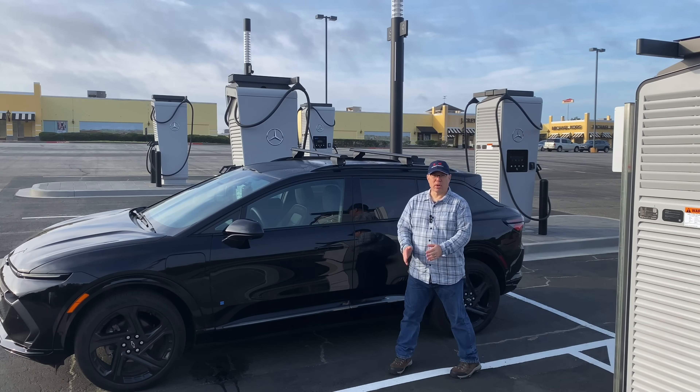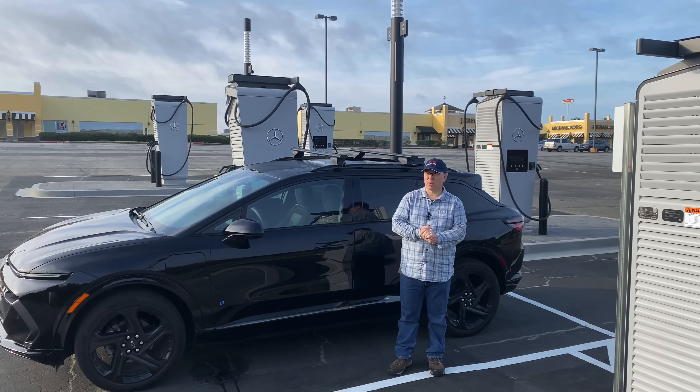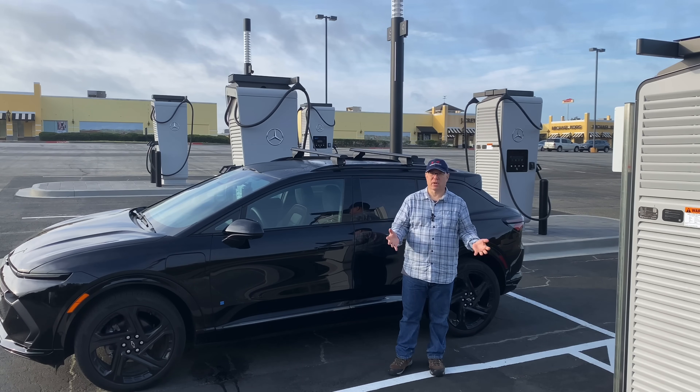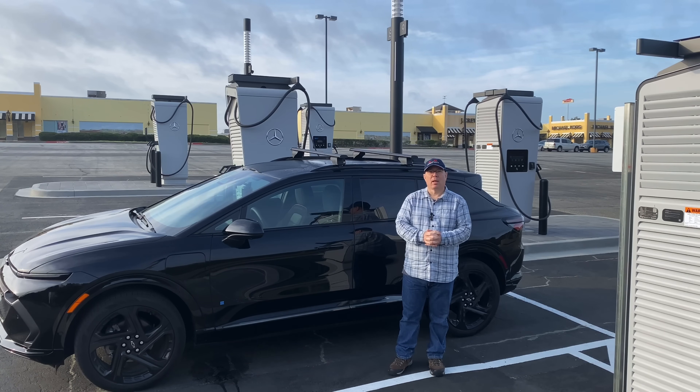So there you have it — two very nice Mercedes-Benz high-power charging stations: one in North Carolina that's soon to be commissioned, and one here in South Carolina that is actually commissioned. I hope you enjoyed this video, thank you very much for watching.